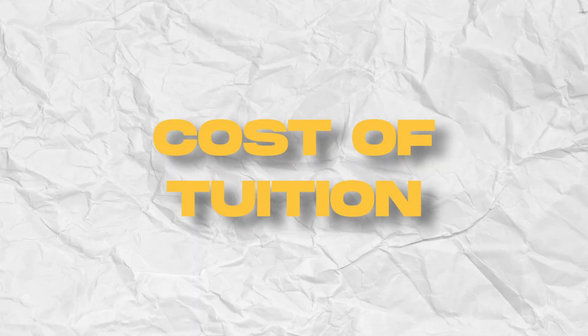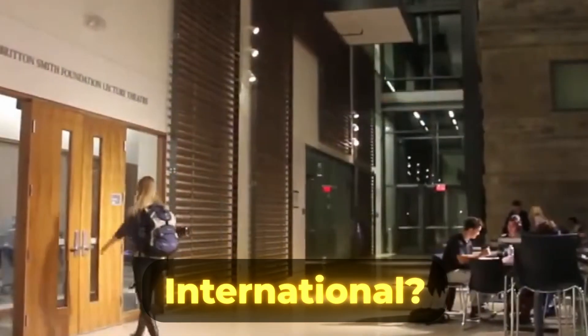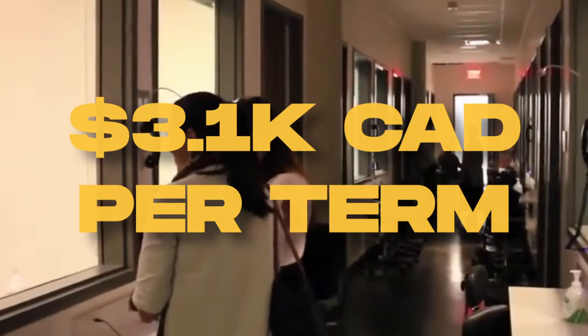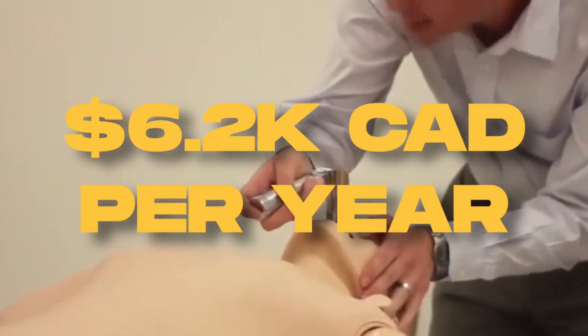Switching gears to the cost of tuition — tuition, like at many other Canadian universities, is completely dependent on your application type, i.e. whether you are in-province, out-of-province, or an international student. All of these calculations exclude any ancillary fees, which must be paid for attending courses on campus. For Ontario residents, they can expect to pay a total of $3,100 per term, totaling $6,200 in a given two-semester academic year.